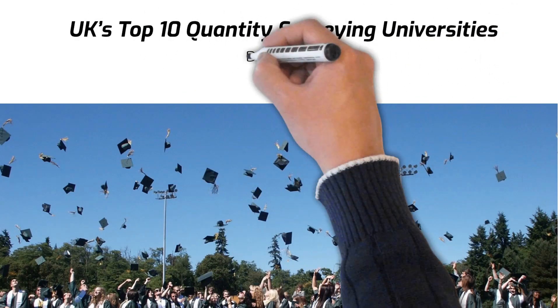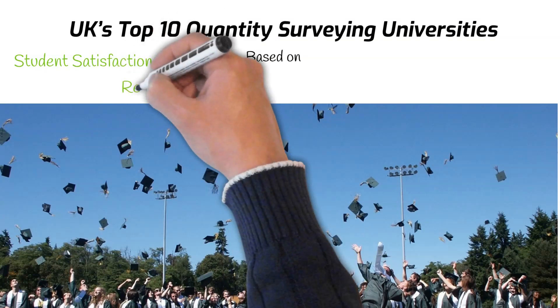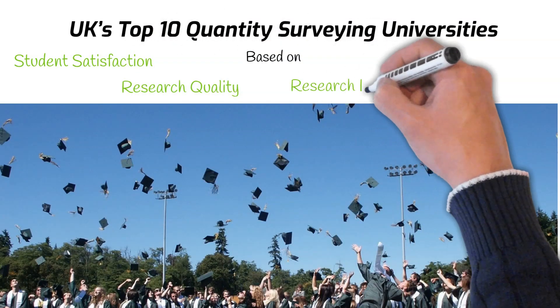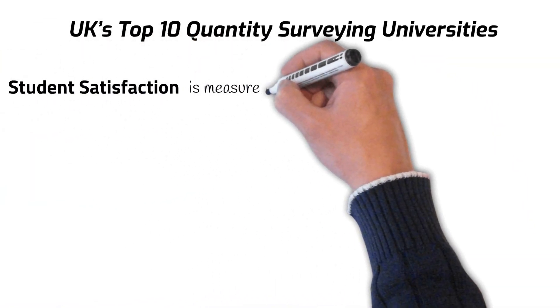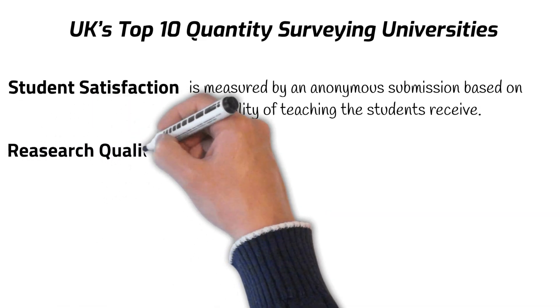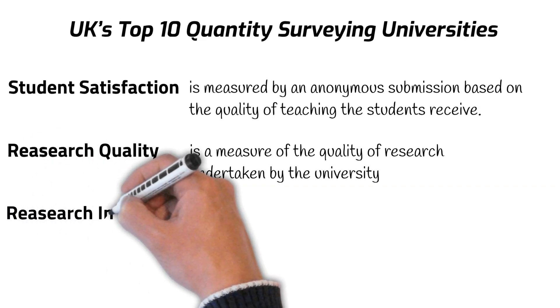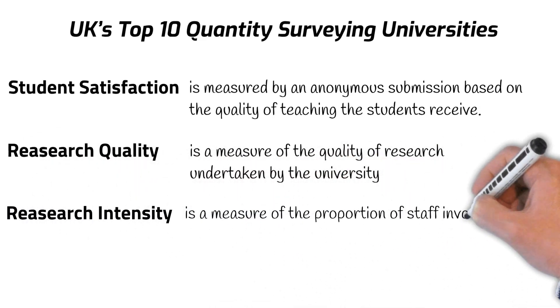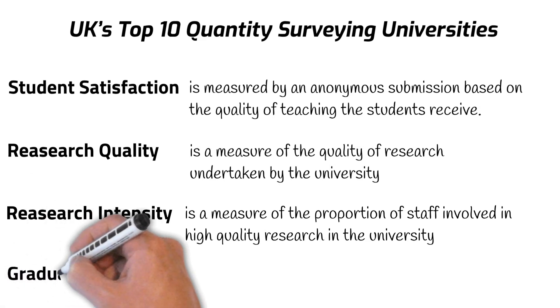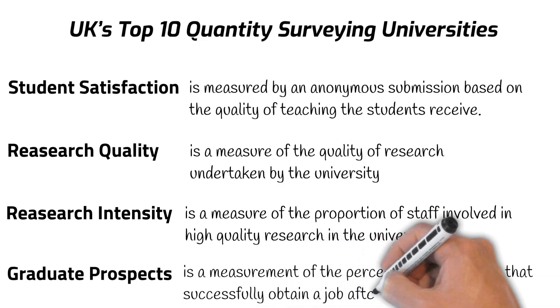Just like our last video, we will rate the universities following the University Guide criteria. They gather information such as student satisfaction, research quality, research intensity, and graduate prospects. Student satisfaction is measured by an anonymous submission based on the quality of teaching the students receive. Research quality is a measure of the quality of research undertaken by the university. Research intensity is a measure of the proportion of staff involved in high quality research. And graduate prospects is a measurement of the percentage of students that successfully obtain a job after leaving university.